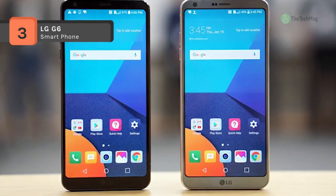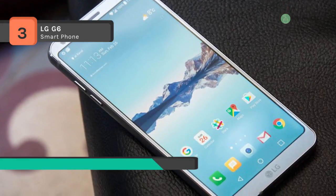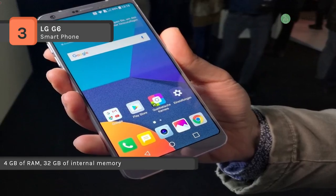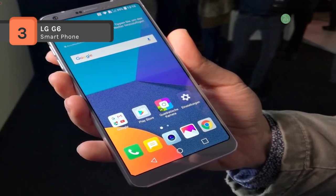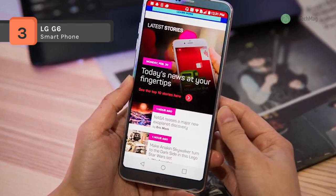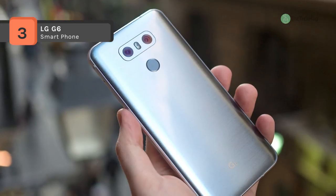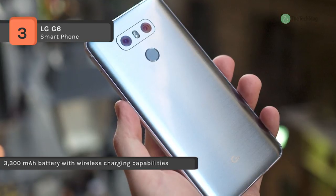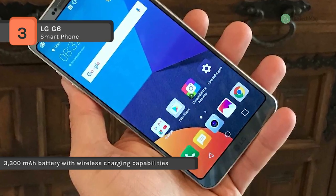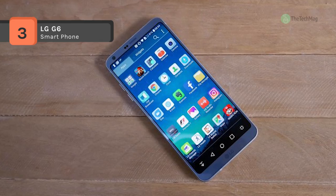The LG G6 packs a 5.7-inch display into a sleek phone that conveniently fits in one hand. The 18:9 aspect ratio, QHD Plus resolution, and Dolby Vision HDR10 allow for excellent picture quality and a more genuine cinematic viewing experience. The wide-angle abilities of the rear and front cameras enable you to capture photos and videos from a broader perspective for more friends or scenic shots. You can take advantage of the split screen to capture unique images with 4 different modes. A 3300 mAh battery and Qualcomm Snapdragon 821 quad-core processor offer lasting power, plus fast refueling with Quick Charge 3.0.